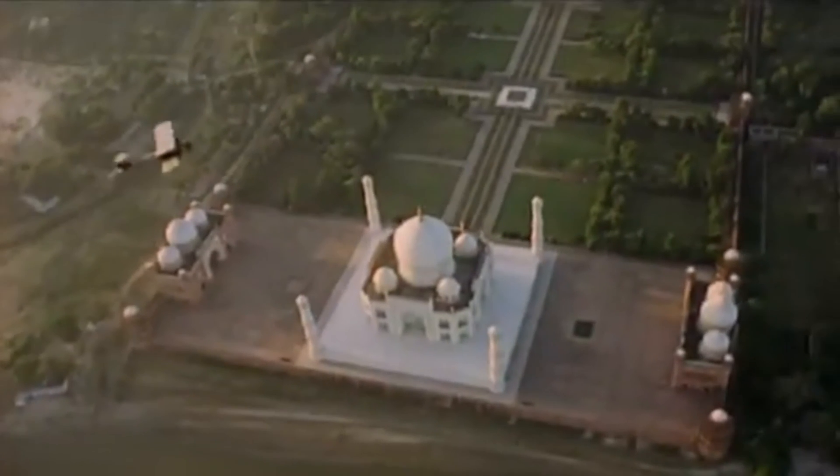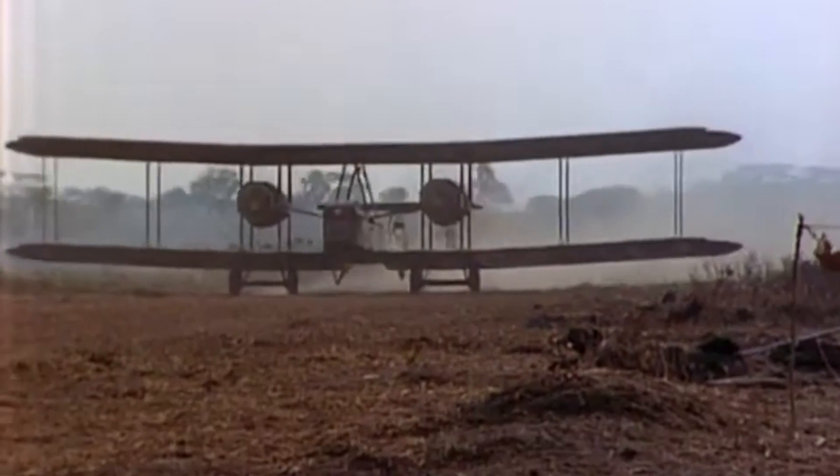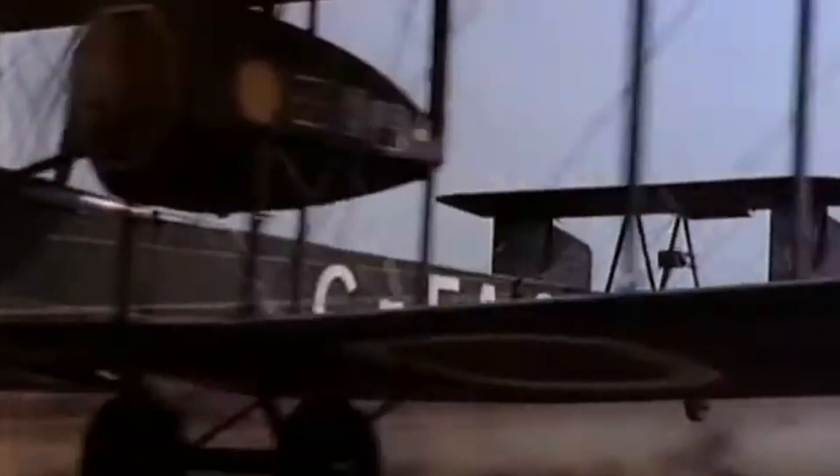Its robust construction meant that it could withstand the rigours of extended journeys over various terrains and weather conditions. This reliability instilled confidence in pilots and contributed to its success in both military operations and record-setting flights.